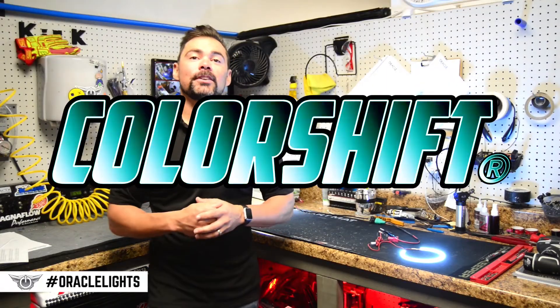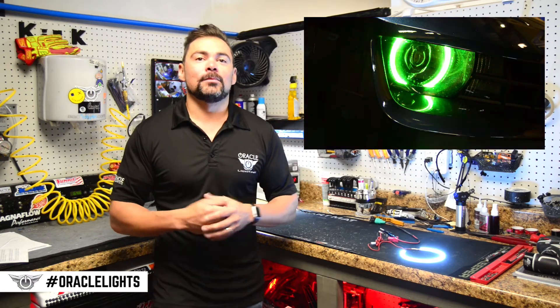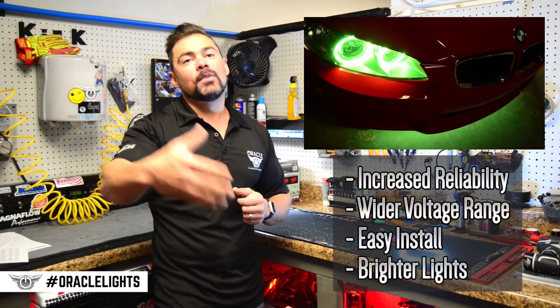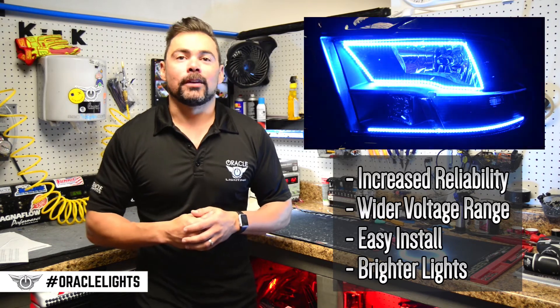The next option is ColorShift. ColorShift has the ability to change colors when used with an Oracle ColorShift controller. ColorShifts are just like SMD and all the advancements that we discussed for SMD have been applied to our ColorShift rings as well, so we can provide the brightest and most reliable product to our customers.